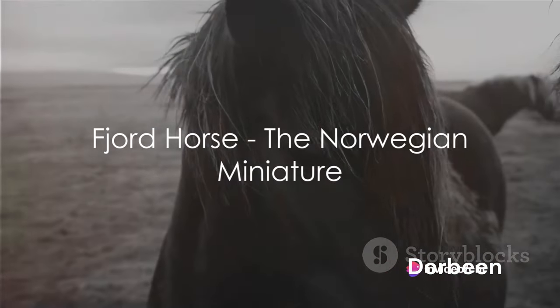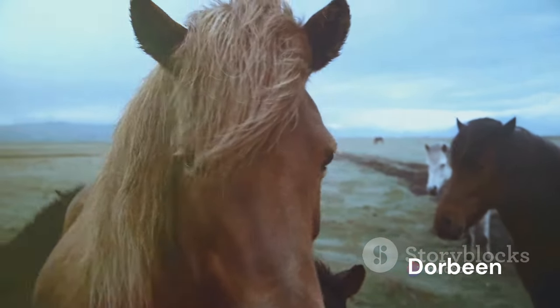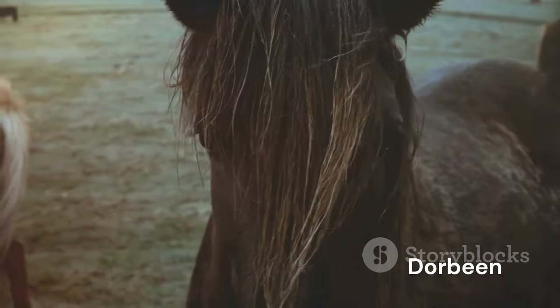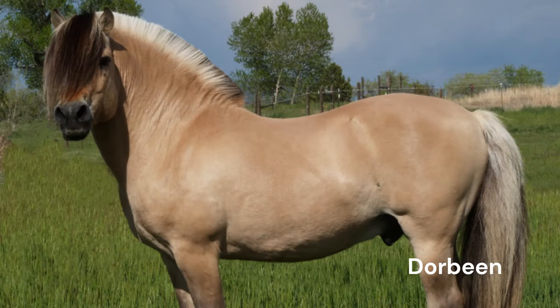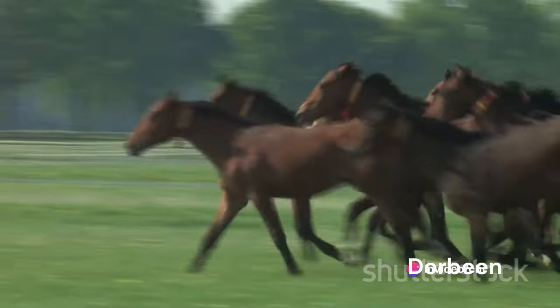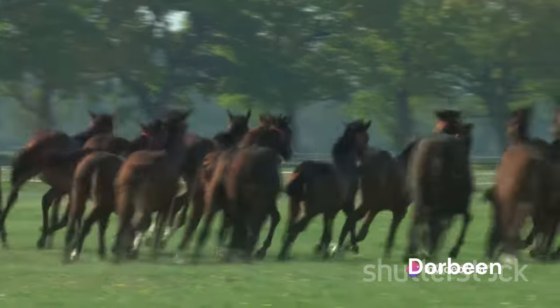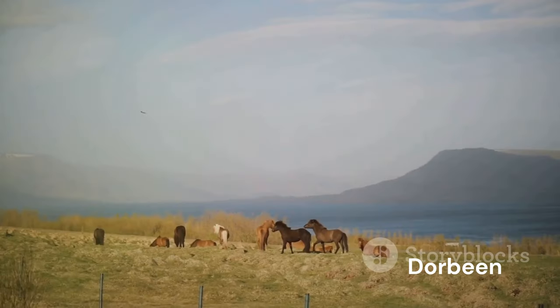From the majestic fjords of Norway, we bring you the Fjord Horse, a breed that's as gentle as it is small. This miniature horse breed, with a lineage dating back to Viking times, has long been a symbol of Norway's cultural heritage. Their unique two-colored mane, often cut into an attractive arch, showcases their distinct and sturdy build. The Fjord Horse, standing at an average height of 54 inches, is about 6 inches shorter than a typical horse. Despite their smaller stature, these horses are known for their incredible strength, endurance, and versatility — often referred to as the little horse with a big heart.